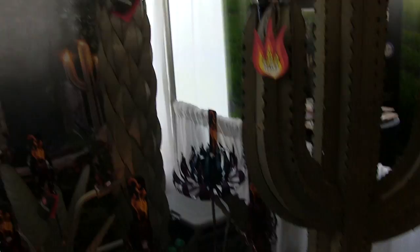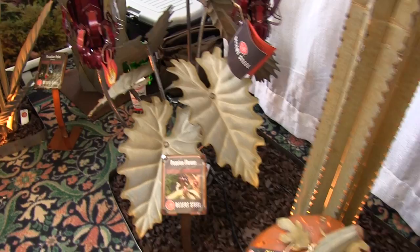Here's some more metal for you. This is Desert Steel — check it out. You've got a palm tree, you've got cactus, you've got a little pumpkin down there. All made in the U.S.A. — I think it's made in Kansas. Love the tiki torches.